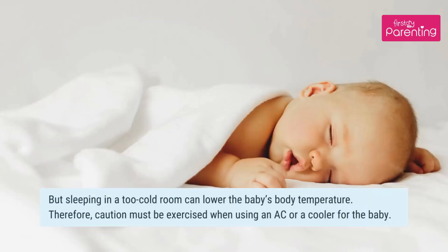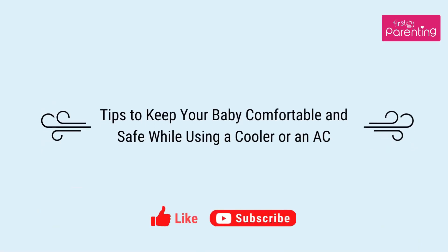But sleeping in a too cold room can lower the baby's body temperature. Therefore, caution must be exercised when using an AC or a cooler for the baby. Here are tips to keep your baby comfortable and safe while using a cooler or an AC.